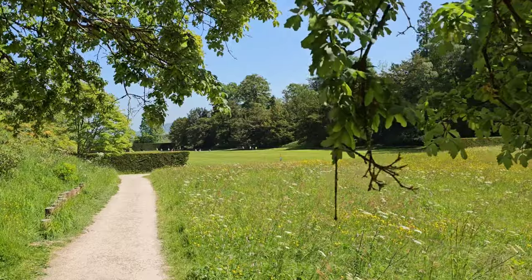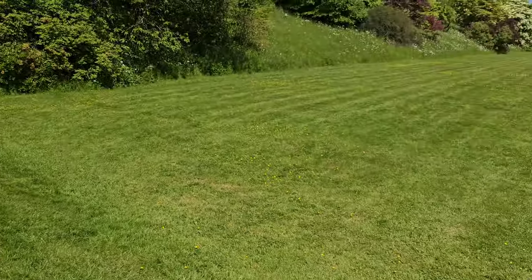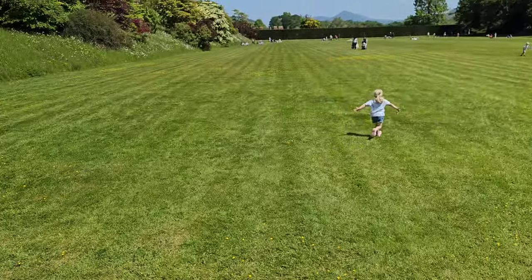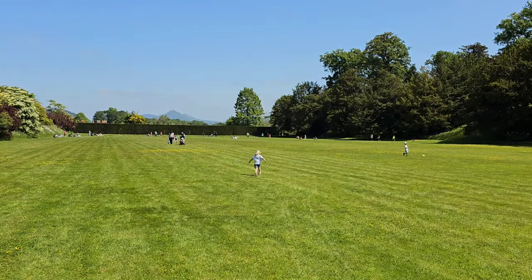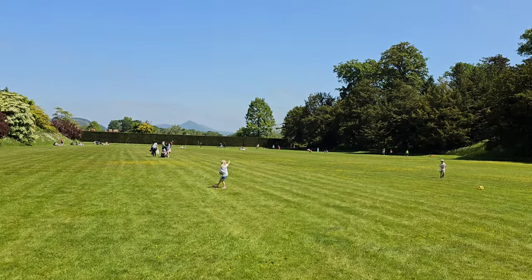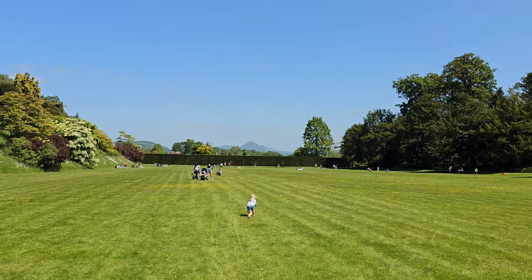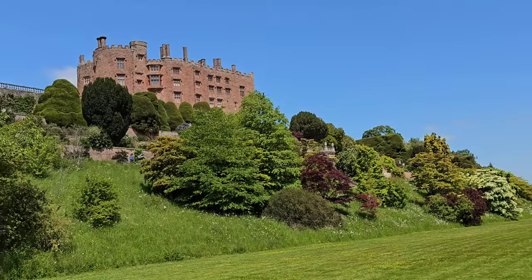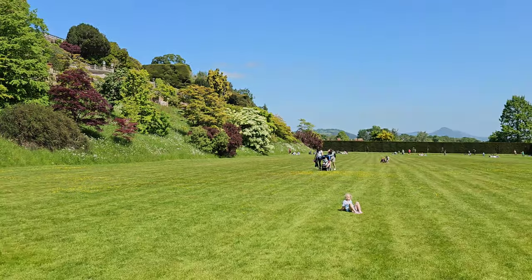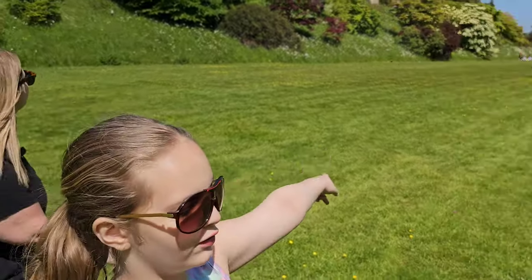I've now just spotted where we're going to stop for our picnic — right in front of the castle. Be free! Sophie's gone wild. But check this out — we've got beautiful views over the hills, and then you've got the fantastic Powys Castle. What a beautiful spot for a picnic.